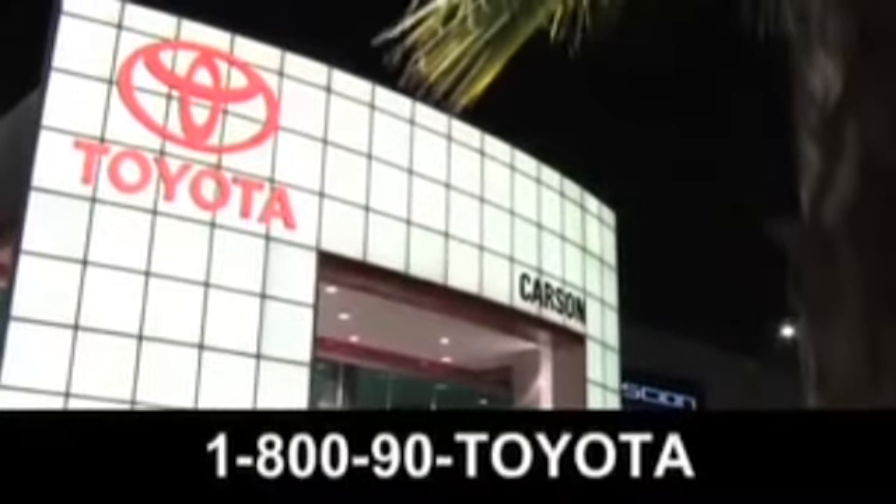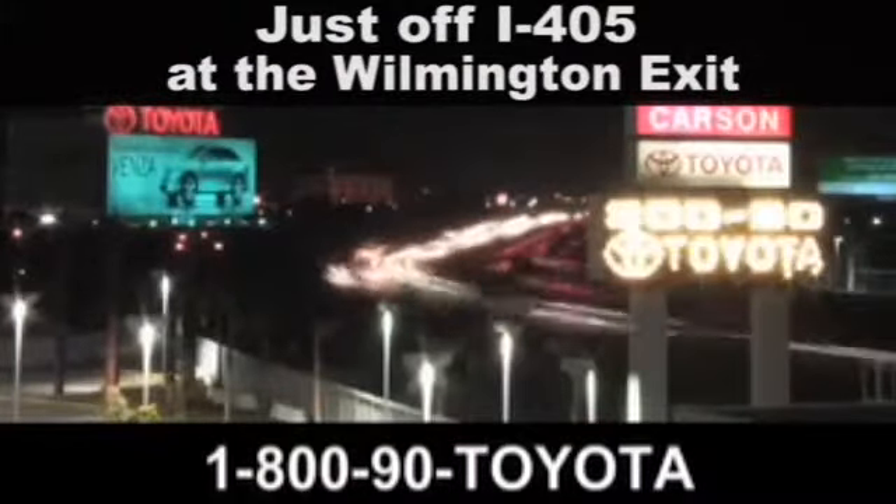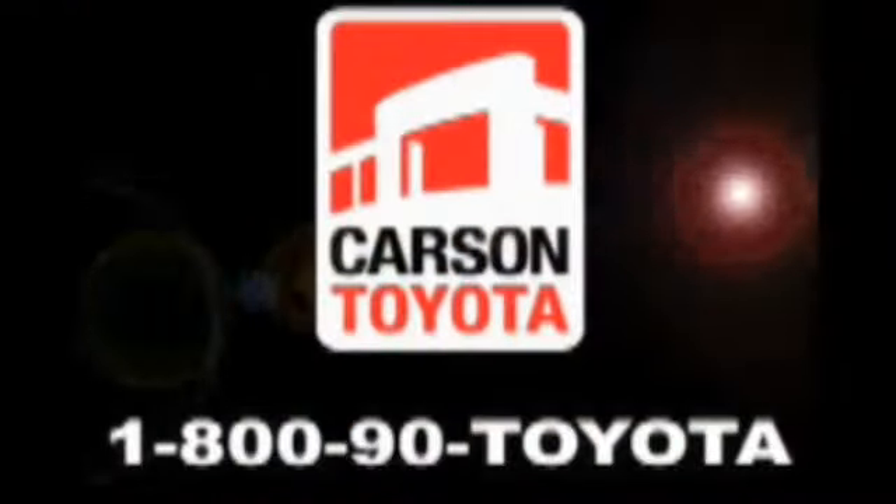Take it for a test drive today. Giant Carson Toyota, just off I-405 at the Wilmington Exit in Carson, California. Take us for a ride.